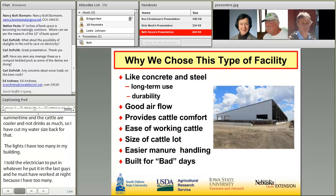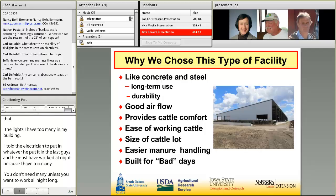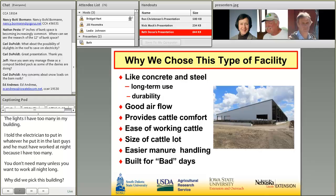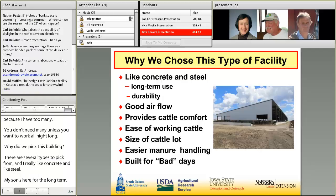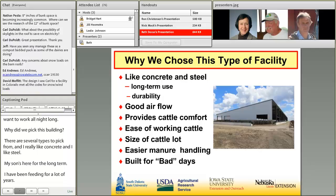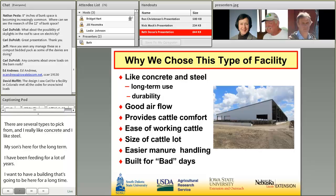Why did we choose this building? There are several types out there to choose from, and I really like concrete and steel. My son is here for the long term, and I want a building that's going to be here a long time. The airflow in monoslope buildings — whether in hog buildings or cattle — has always been very consistent, whether it's north or south winds or no wind. Airflow has always been very good in monoslope buildings.